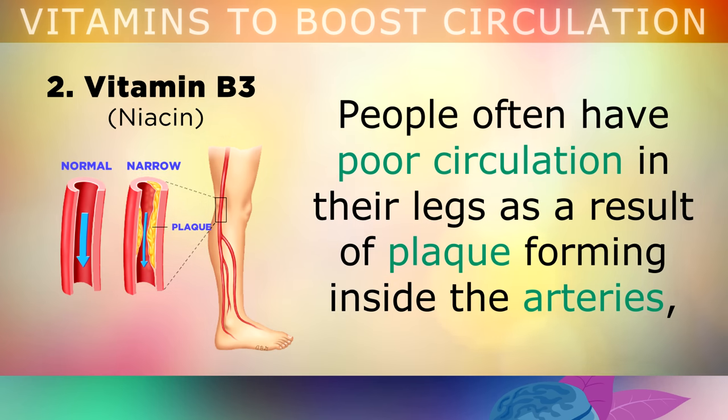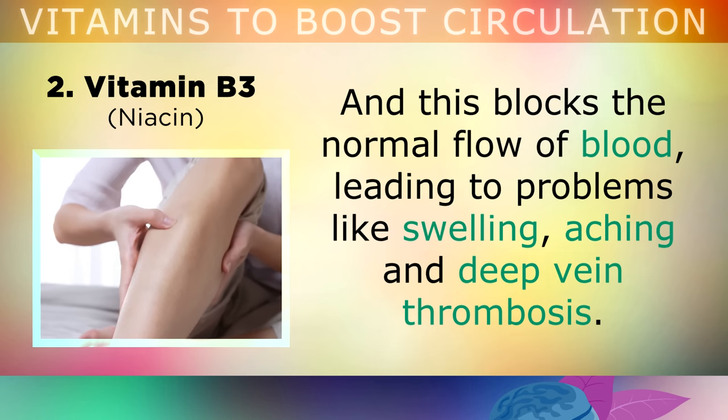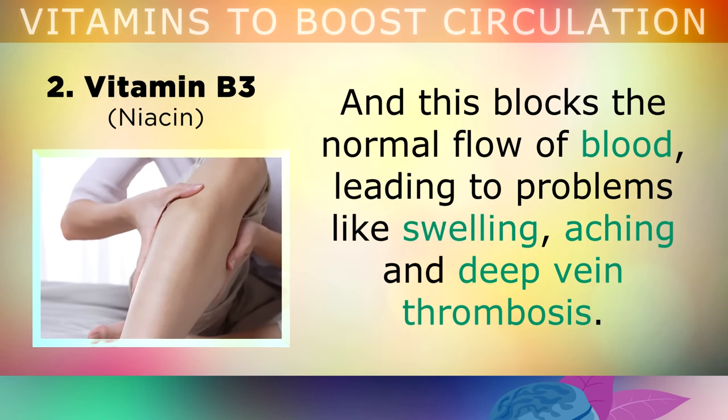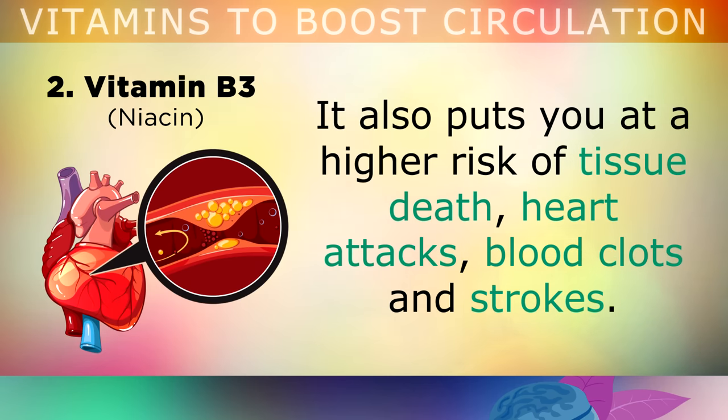Number 2 is Vitamin B3, known as Niacin. People often have poor circulation in their legs, as a result of plaque forming inside the arteries, which makes the arteries very stiff and rigid, where they should be flexible. This blocks the normal flow of blood, leading to problems like swelling, aching and deep vein thrombosis. This dangerous plaque can also put you at a higher risk of tissue death, heart attacks, blood clots and strokes.